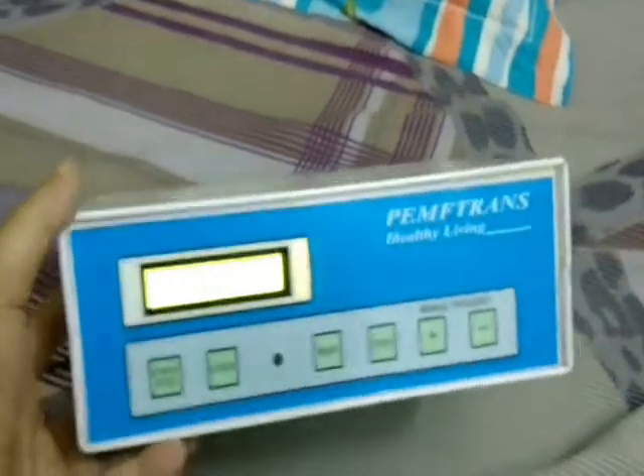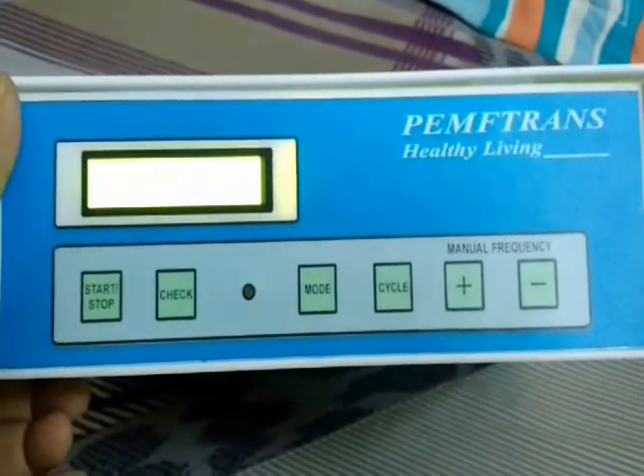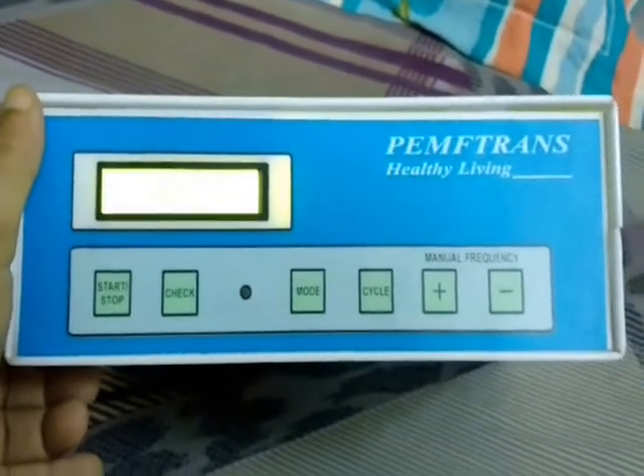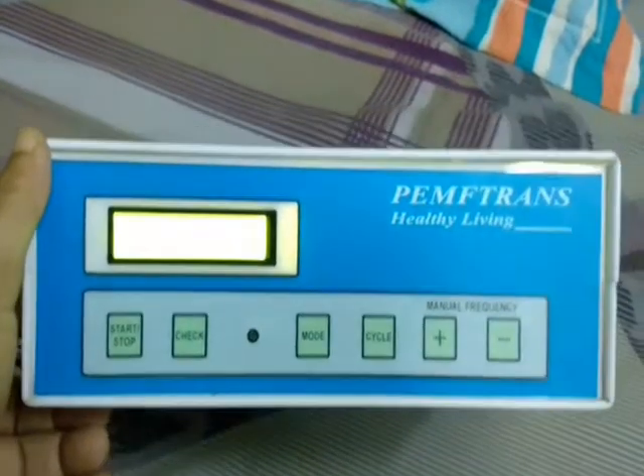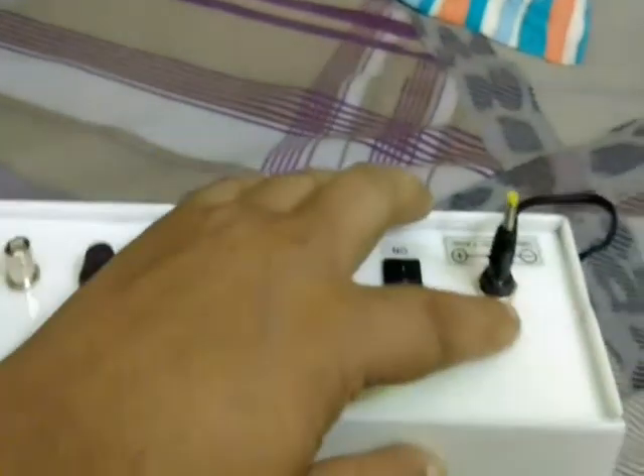The signal generator has six options: a start and stop button to turn the device on or off, a check button to verify if the device is actually working, and a cycle option to choose how many cycles you want — each cycle is 15 minutes. By pressing the plus and minus buttons you can adjust the frequency from 1 to 30 Hz. After the cycle is completed, a beep will sound and your session will end.